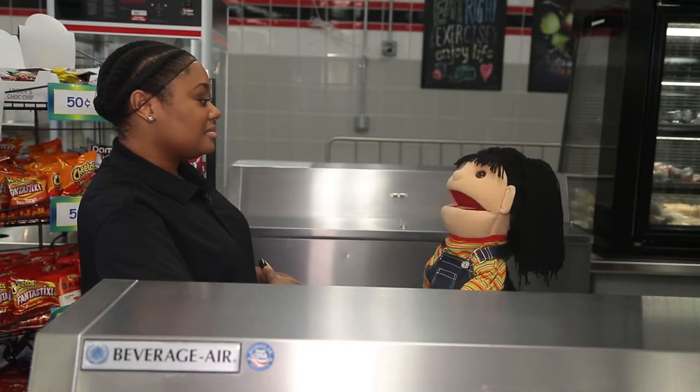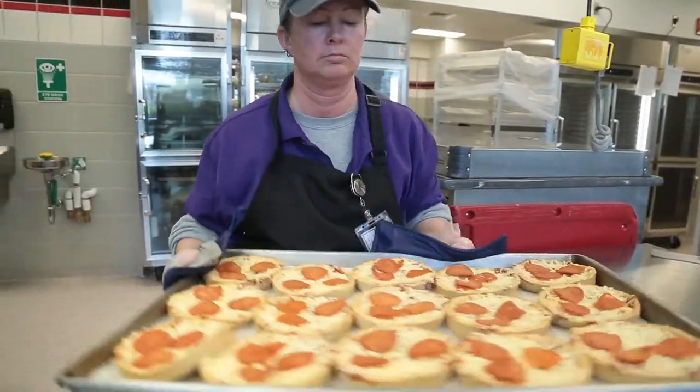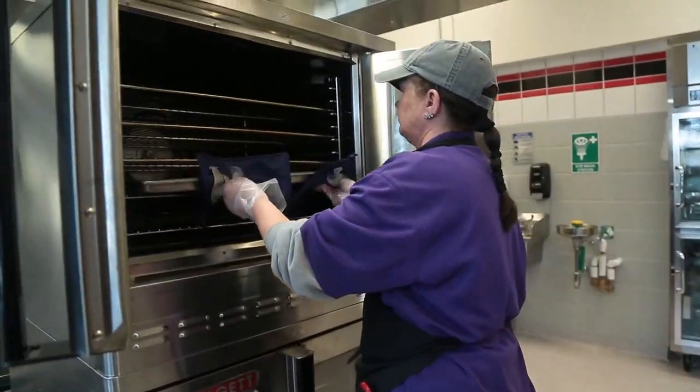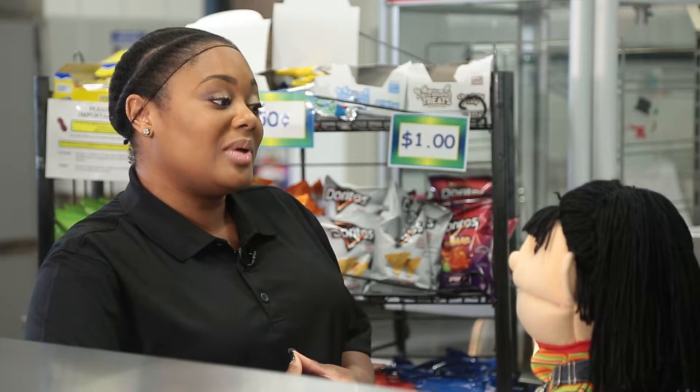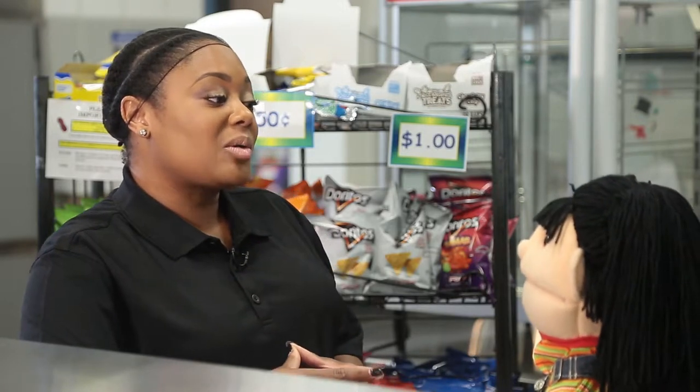Oh, so how do you cook the pizzas? We batch cook the pizzas to make sure that they're hot and fresh for each student. The pizzas go in the oven at 350 degrees, and we cook them for about 12 minutes. We know the pizzas are ready and safe to eat when the pizza comes out at 145 degrees.